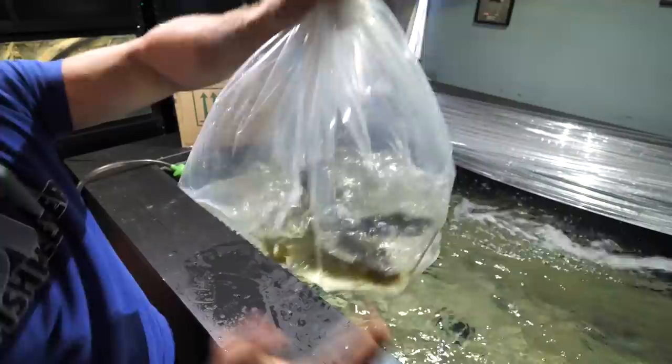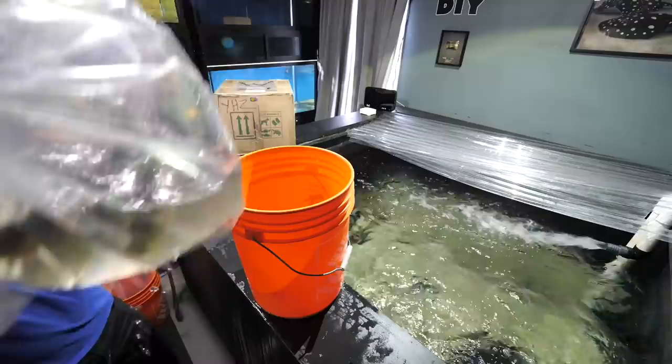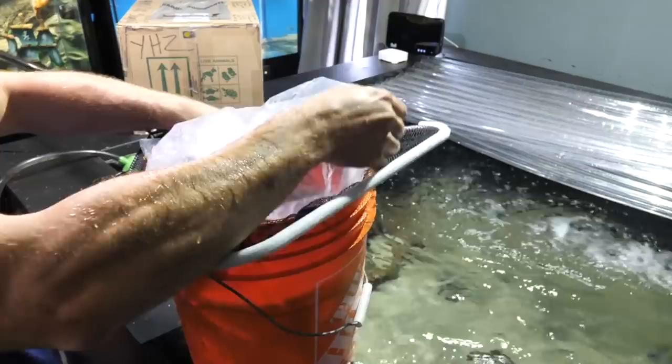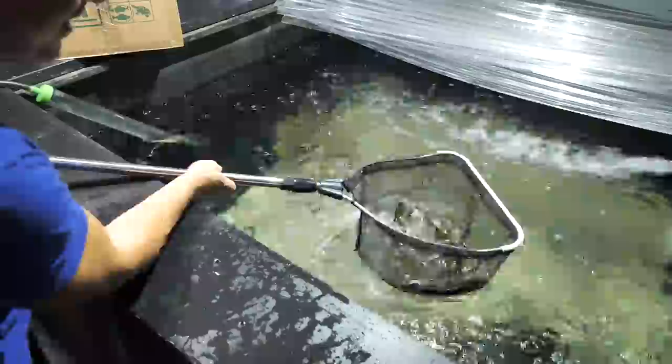You guys can see them — they're pretty big, hopefully they're doing okay. They're beauties — look at that, they're gorgeous. The water in the bag and the aquarium were pretty close in temperature. I typically like to temperature-acclimate first, however with it being so close and these guys being so big, I think it was just best to get them out of those bags as soon as possible.